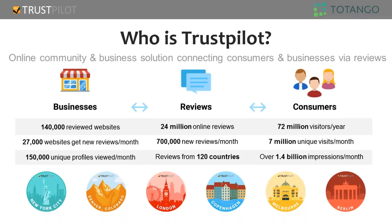We are a global company. Who is Trustpilot? We're new to the states but very established overseas, founded in 2007 in Copenhagen. Trustpilot is a review community that helps businesses collect and publish reviews from their customers. We've got over 24 million reviews, 140,000 businesses whose websites have reviews, and amazingly enough, reviews from 120 countries. Our Trustpilot widgets have over 1.4 billion impressions a month via our partner sites.